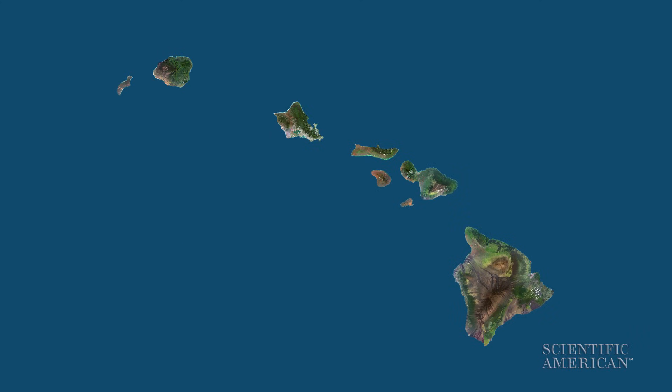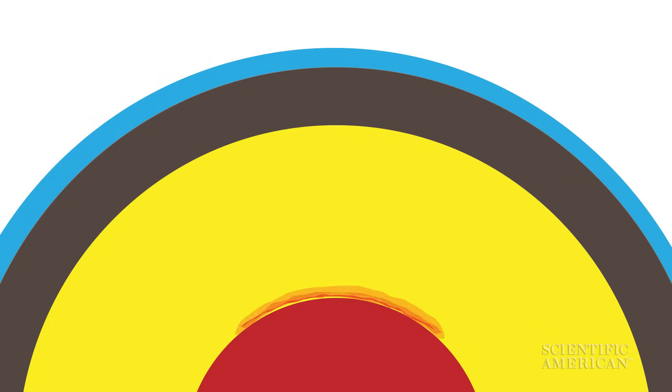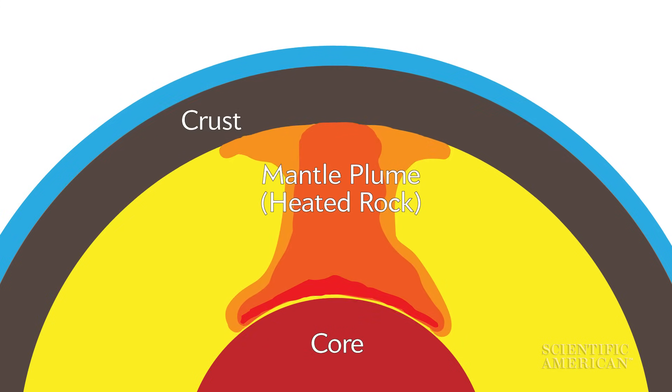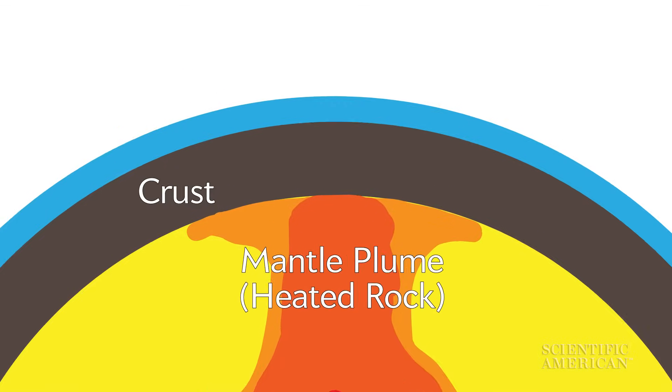The island chain is located over a hot spot fueled by a mantle plume of heated rock. Solid rock at the bottom of the Earth's mantle is heated by the planet's core. That hot rock slowly rises and pushes up the crust, forming a bulge. Under that bulge, some of the rock melts into magma.